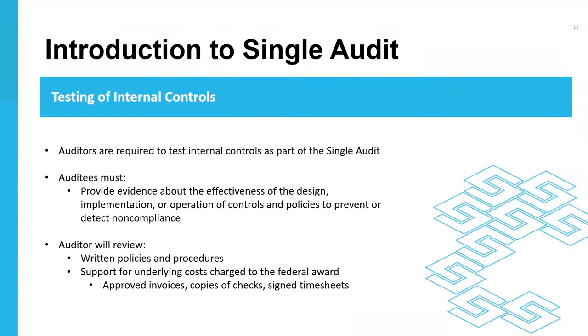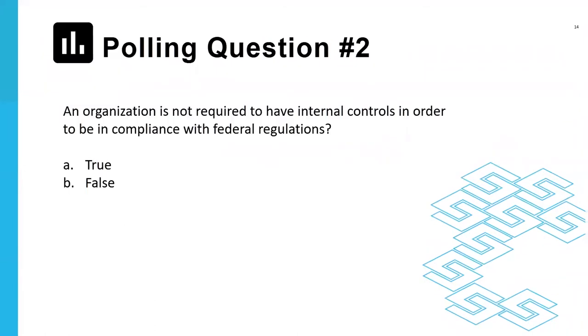A polling question was posed: an organization is not required to have internal controls in order to be in compliance with federal regulations — true or false? Most respondents answered correctly: false. An organization does need to have internal controls in order to be in compliance, as that is something reported on as part of the single audit.